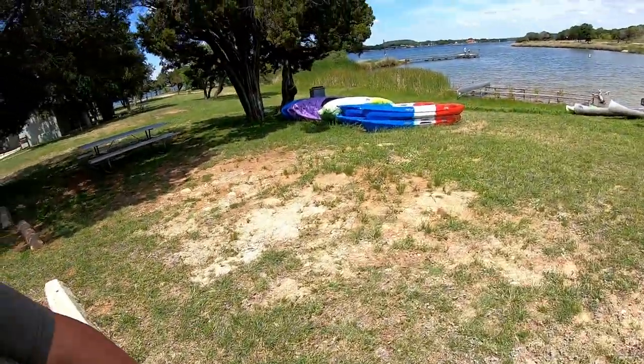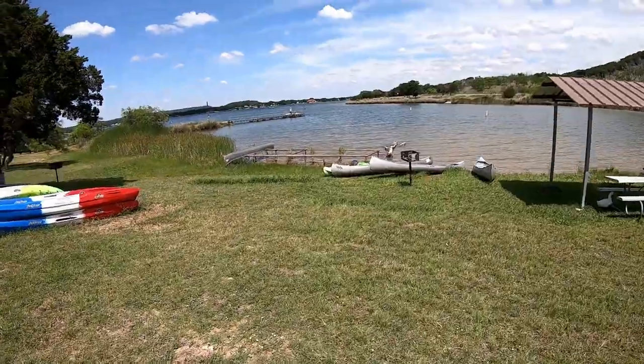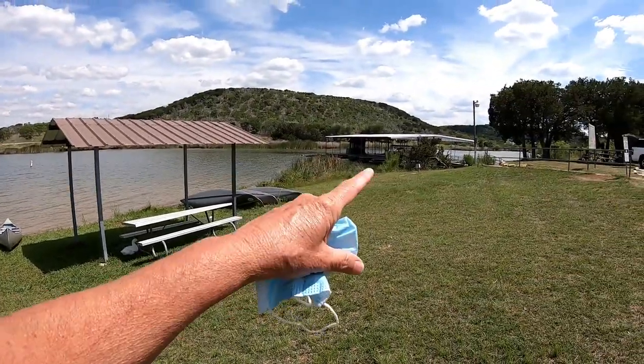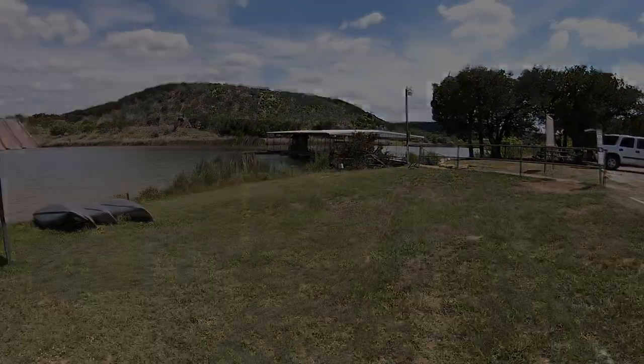They also have — let me show you — the kayaks and the canoes, and that's their pier, fishing pier. They also have the boat dock and they rent the boat slips for the park. Be sure when y'all come to Possum Kingdom that you come into the store and tell Lisa and Jeff that you saw this video.